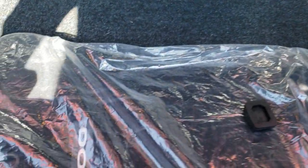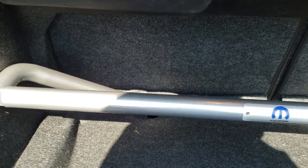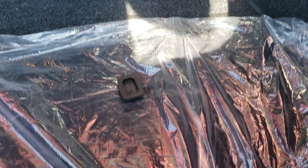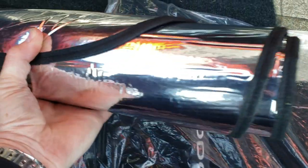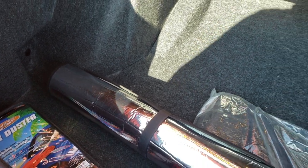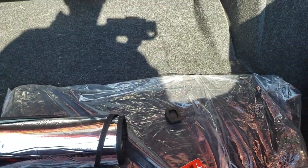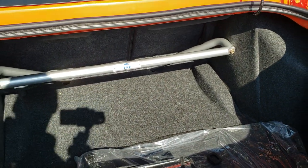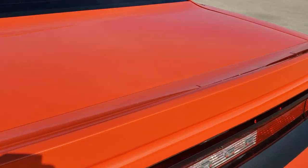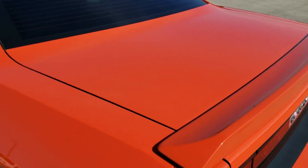It does come with a set of factory carpet floor mats. You have this brace bar back here, a Mopar brace bar, and you also have a sunshade and a California duster — or Pacific Coast car duster as they call it — but very clean back here. Trunk shuts nice and solidly.